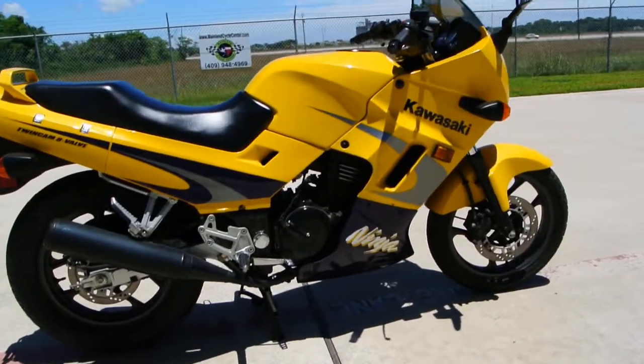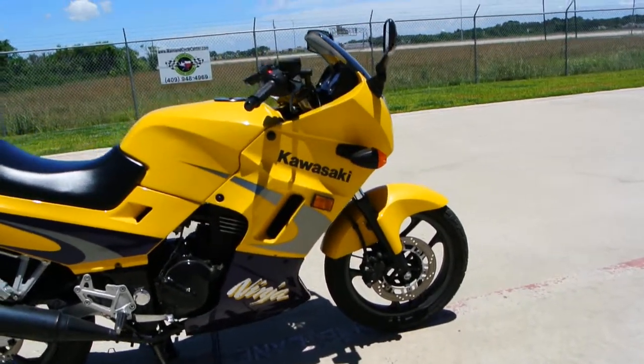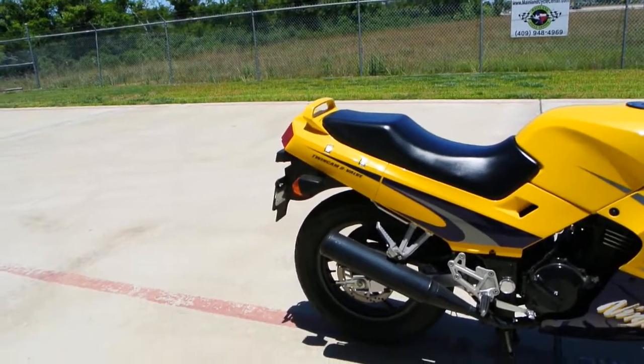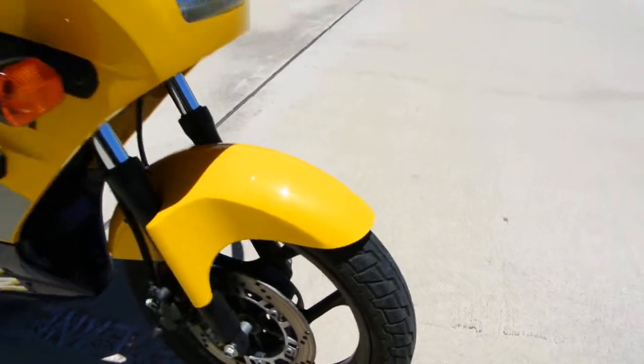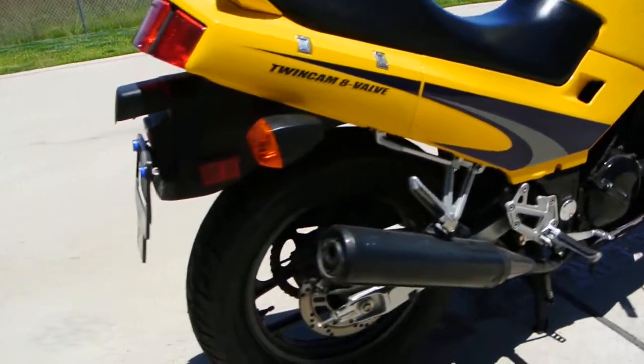It's not perfect — it's got a mark on it here or there, as you might expect. But it's definitely not trashed. It's got all the original turn signals and the original grips on it. The tires are brand new — we put brand new front and rear tires on it.